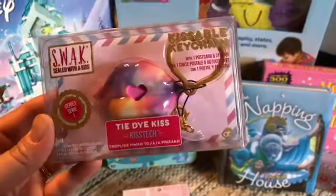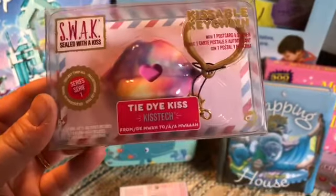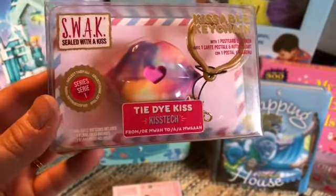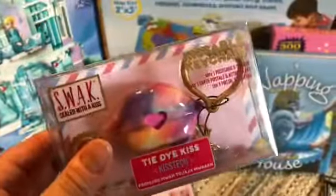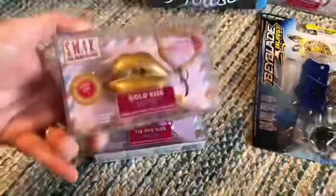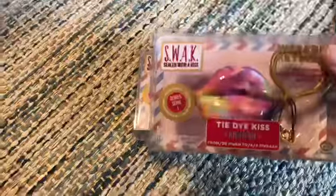I literally have no idea what these are — Kissable Keychain. One postcard, one sticker. Tie-dye kiss, kiss tech, sealed with a kiss. I literally don't have any idea, but they were maybe 50 or 75 cents and they had a ton. I didn't realize I got two tie-dye, but whatever.